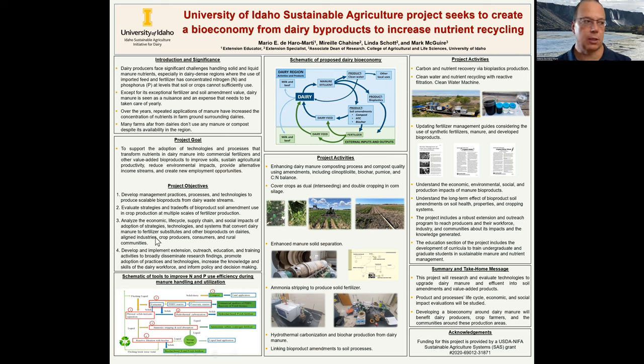Some of the projects we are working on include enhancing the composting process using amendments to retain more nutrients, reduce emissions, and generate a high-end product that can be transported farther away from the production area. We are also researching the use of cover crops and dual or double cropping to extract more nutrients from soils that might be overloaded with manure nutrients, and to hopefully generate more income for farmers. There is also enhanced solid manure separation tied to processes like generation of biochar or hydrochar, as well as ammonia stripping — and we can see here some pictures of the lab setting for the ammonia stripping and all the research components.